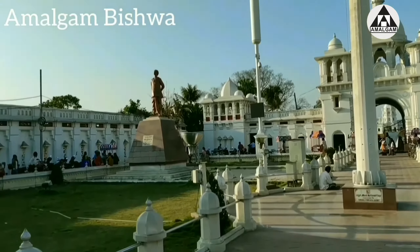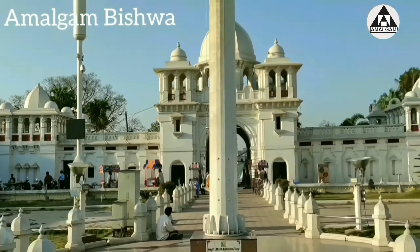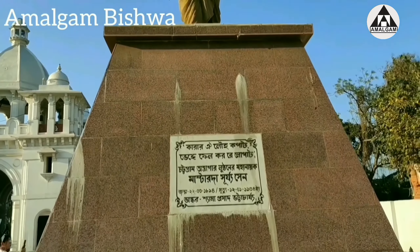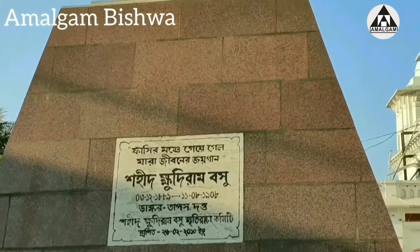Here you can see the main entrance of Rajbhari. At the entrance on both sides are two great statues — Master Da Surya Sen and Shaheed Khudiram Bose.